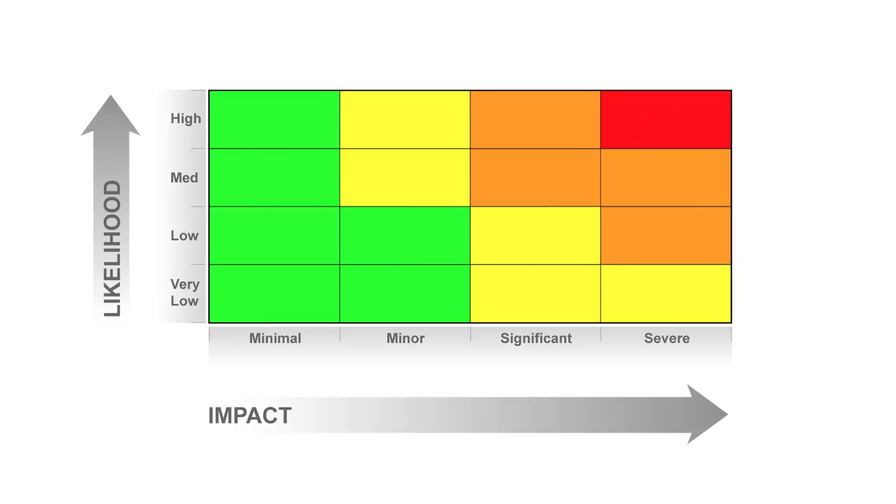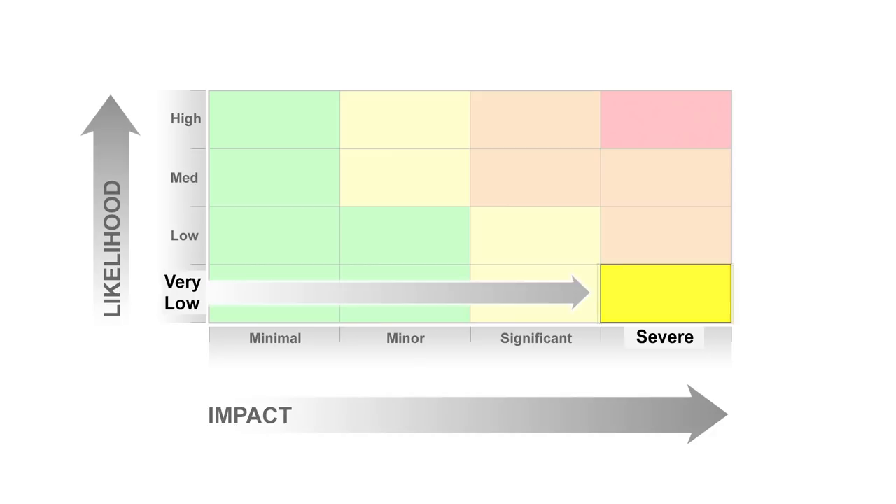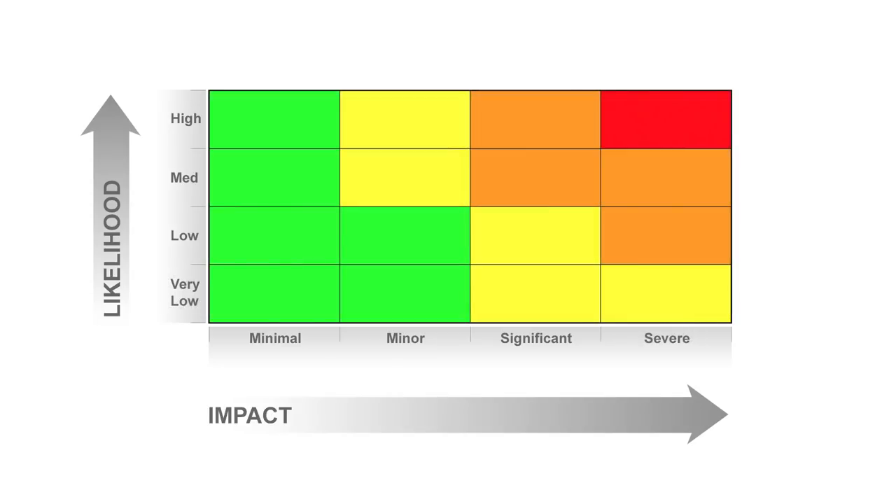The position in the matrix is just as important as the colour. A yellow warning in this cell shows that the forecaster is highly confident and expects only minor impacts. However, a yellow warning in this cell shows greater uncertainty, perhaps because the storm is still a few days away, but the potential exists for severe impacts. The colour and position in the matrix, and how that evolves as the storm approaches, are important for the decision-making process.